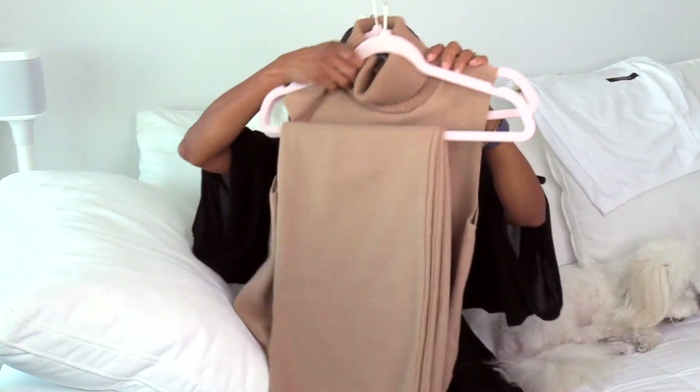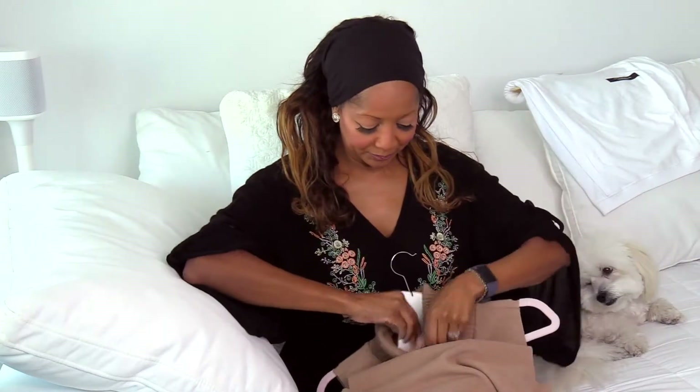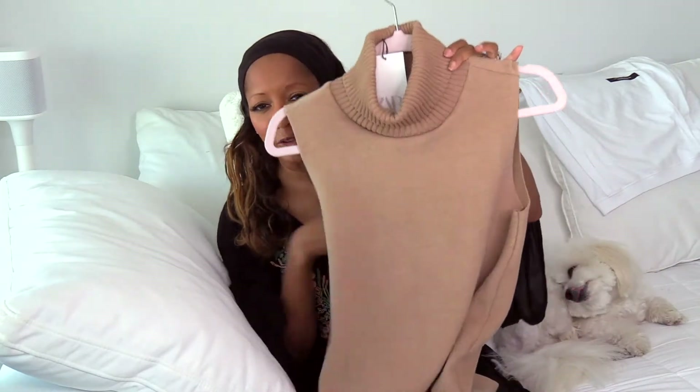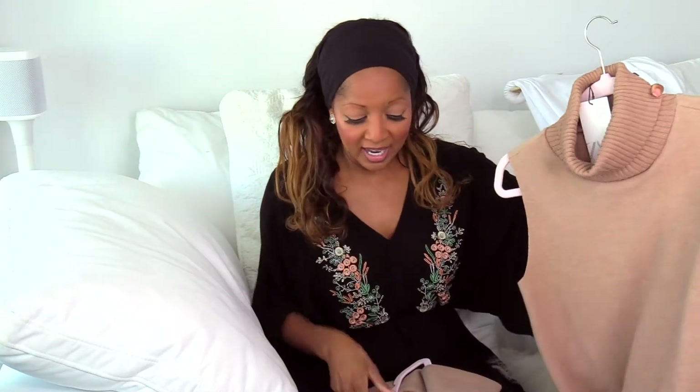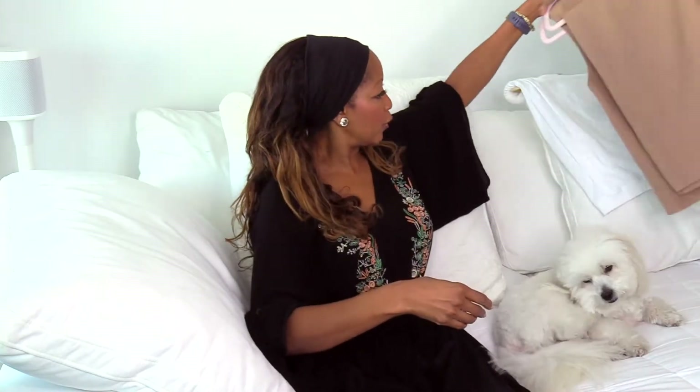And then I was able to get this two-piece set. It's beautiful — it feels like cashmere, but it ain't, because it doesn't cost the cashmere price. This was $25. This beautiful cowl neck — it's a little bit looser than a turtleneck. Just a soft, soft fabric. Love it. And it is actually a set — it came with these pants. They're kind of wide leg at the bottom. Great for the fall.